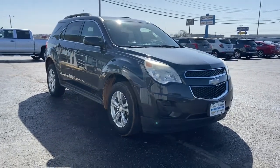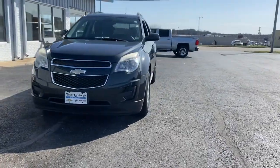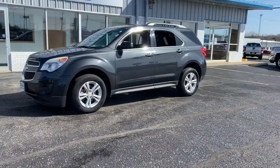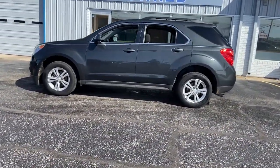Look no further than the 2012 Chevrolet Equinox. This vehicle still has fewer than 150,000 miles on the clock, so it won't last long. Whether you're on a family road trip or doing the daily drive, the Equinox is your go-to vehicle.